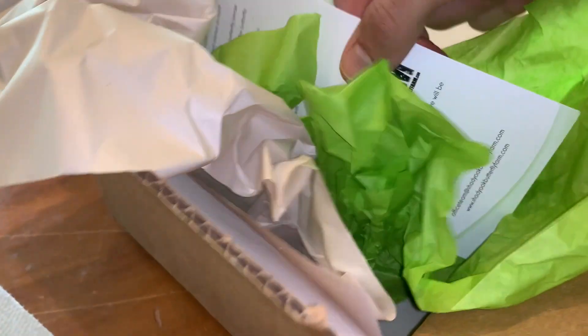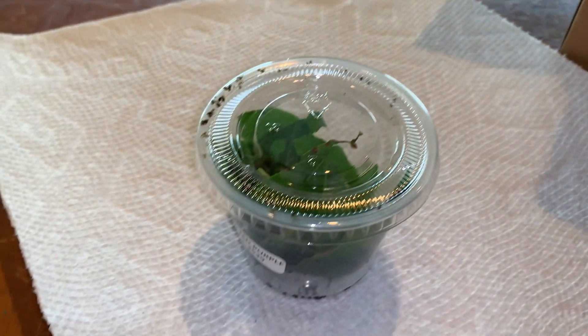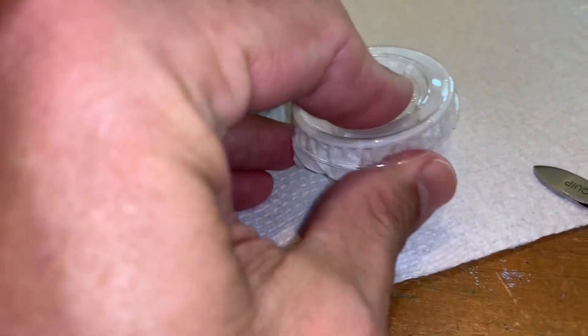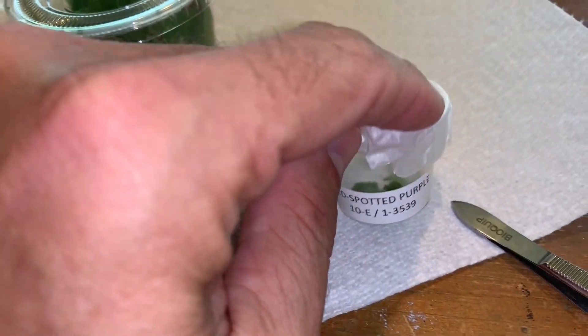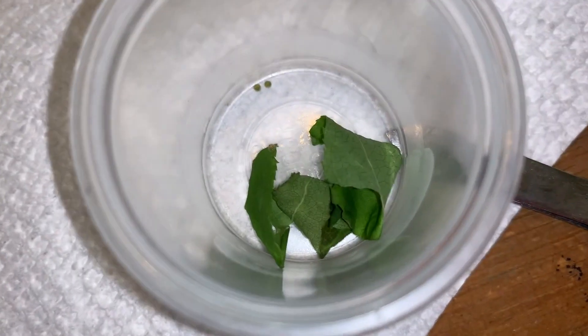Alright guys, we're inside the house now. We're going to open up our little package here — I always dig in first and read instructions later. First, let's open up the eggs and see what this looks like. I'm super excited about this because we're going to document the whole life cycle of this butterfly and I am really jacked about it.